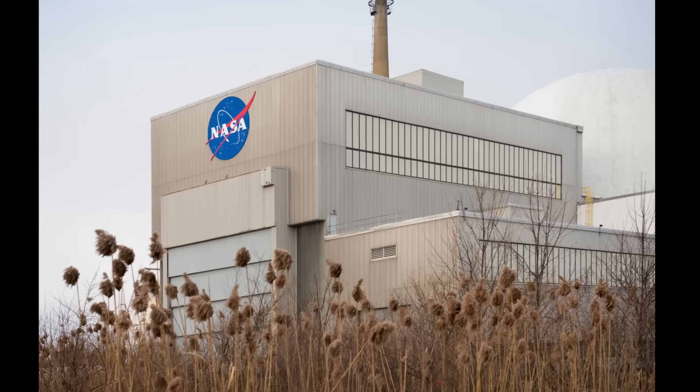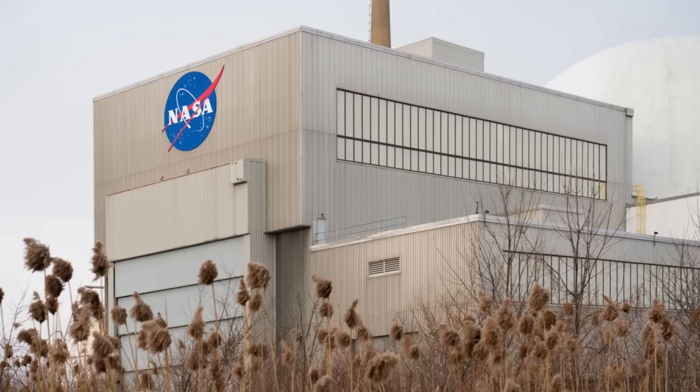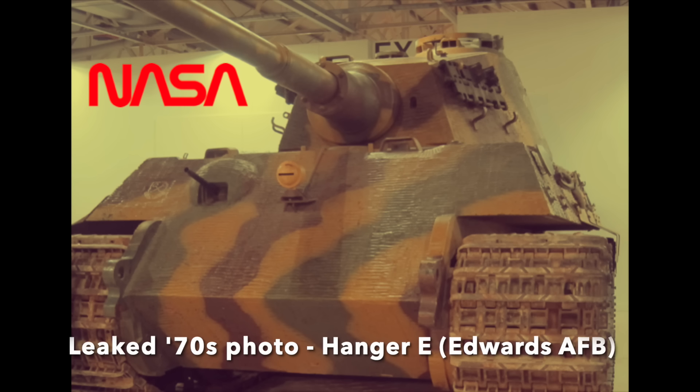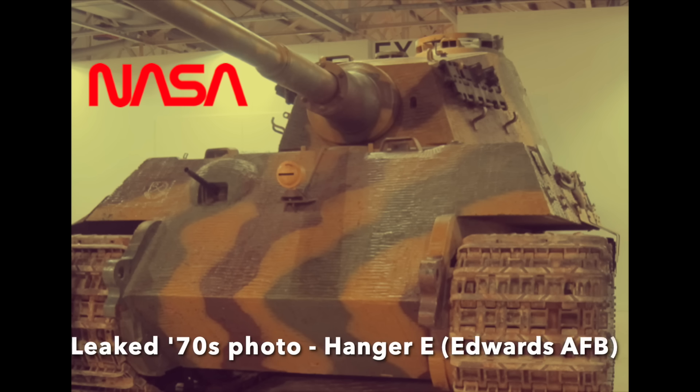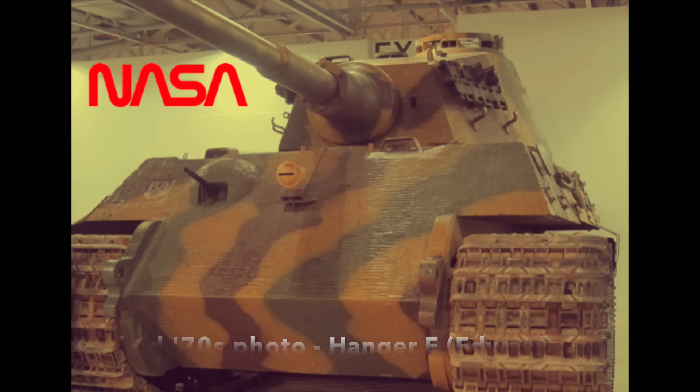NASA had a secret. Hidden away at one of its top-secret test sites, they kept a World War II German King Tiger tank, and not only kept it, but deployed it. Was it some kind of weird World War II trophy from the early days of US spaceflight, something to remind all those ex-Nazi NASA scientists and engineers of the old regime they served before being put through Operation Paperclip and taken to America?